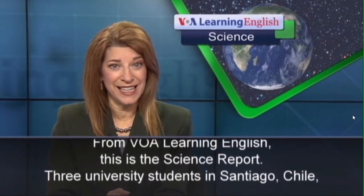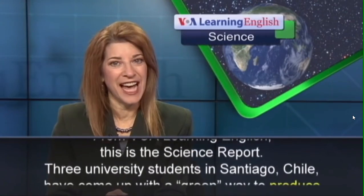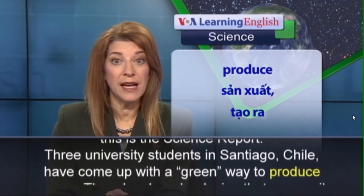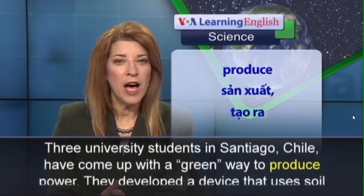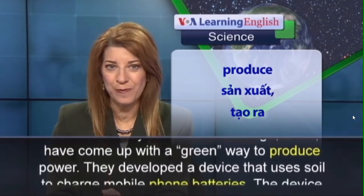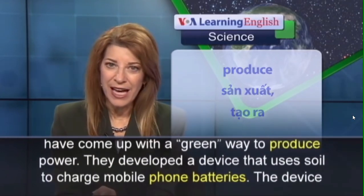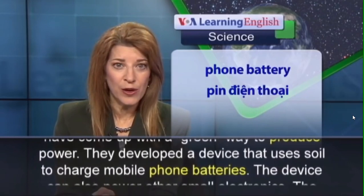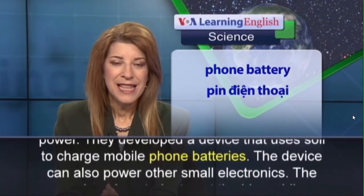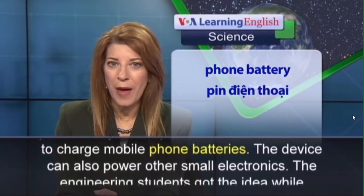This is Science Report. Three university students in Santiago, Chile have come up with a great way to reduce power consumption. They developed a device that uses energy from plants to charge mobile phone batteries.